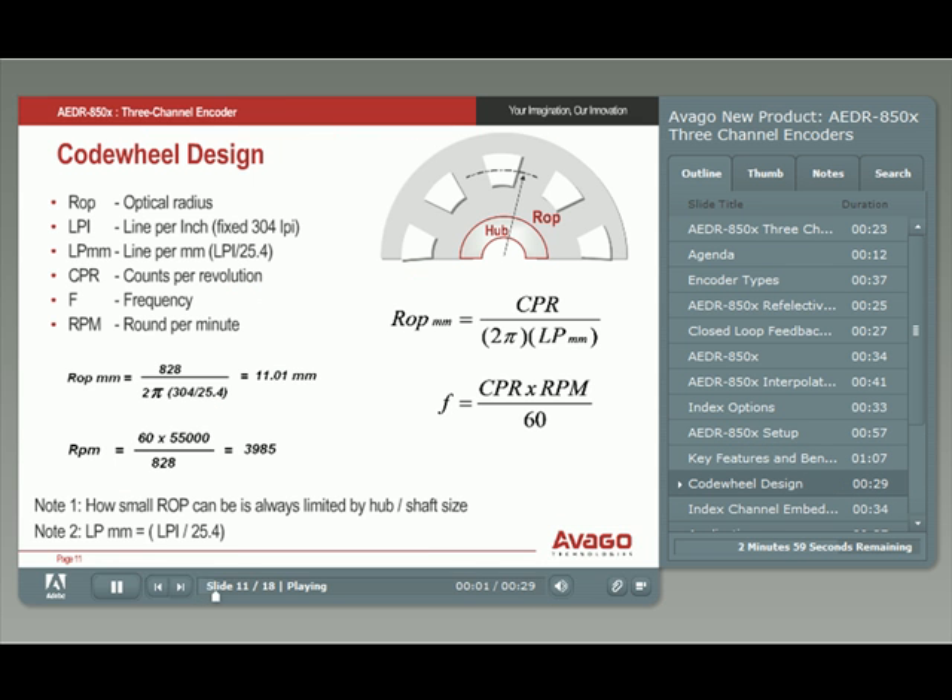Code wheel design is an integral part of any encoder system. Here we show the formulas on how to design a code wheel ROP for the CPR you need. For simplicity, let's say you wanted 828 counts per revolution. ROP in millimeters is calculated to be 11 millimeters. For this 828 CPR and 1x interpolation system, the maximum speed is 3,985 rotations per minute.